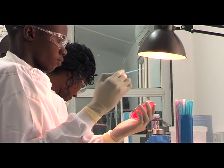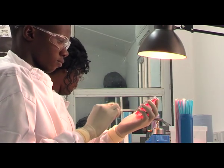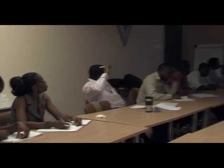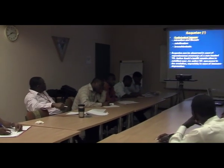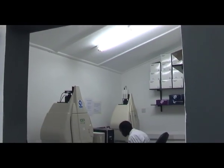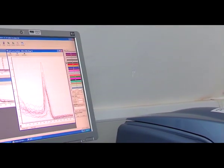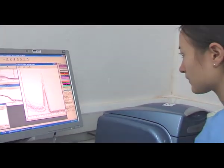Recruiting, retaining, and developing staff have been instrumental to the Gambia unit's success. Every year, the unit supports training to the highest international standards, from foundation degree to PhD level. These opportunities also extend beyond the unit's own staff, with training provided to members of the National Ministry of Health as well as other medical professionals across West Africa.